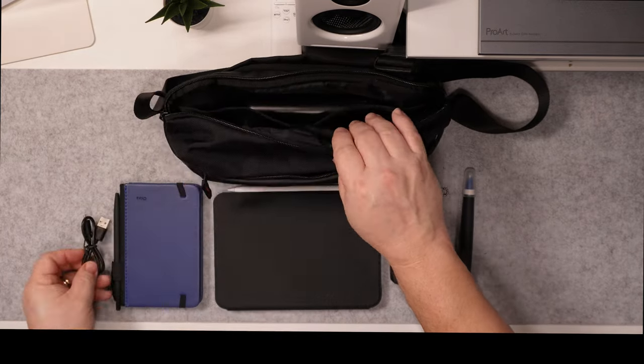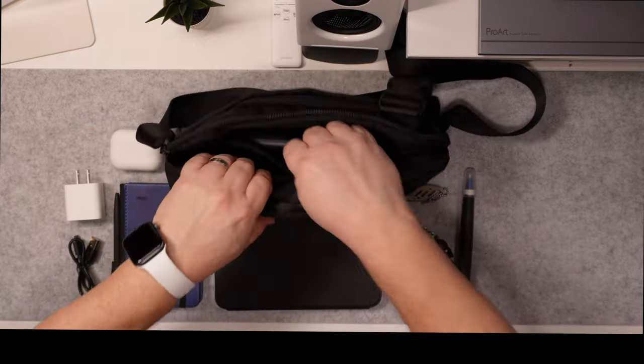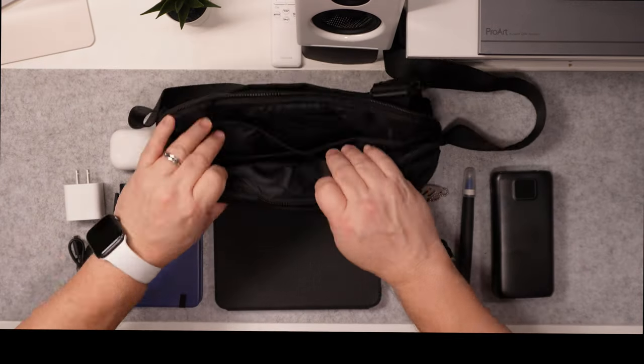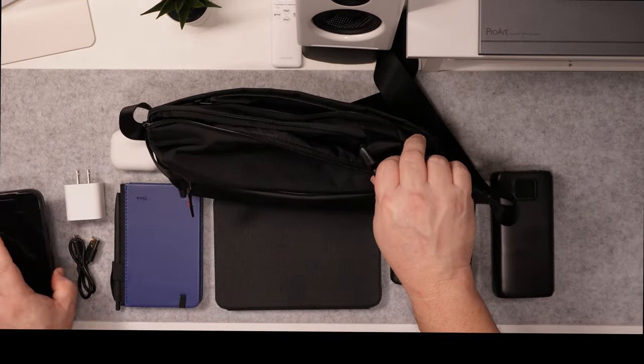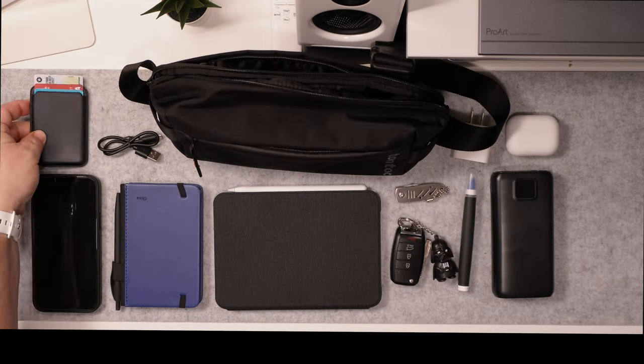As you can see, look at the amount of things that it holds. I have a charging brick, my AirPods Pro Generation 2, a charging bank, a cleaning pen, my keys, and a pocket knife. My iPad Air with the Apple Pencil second generation also fits in here.